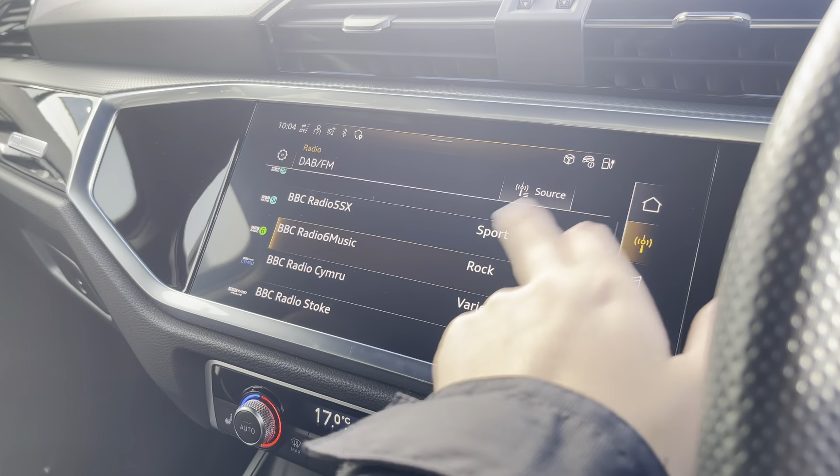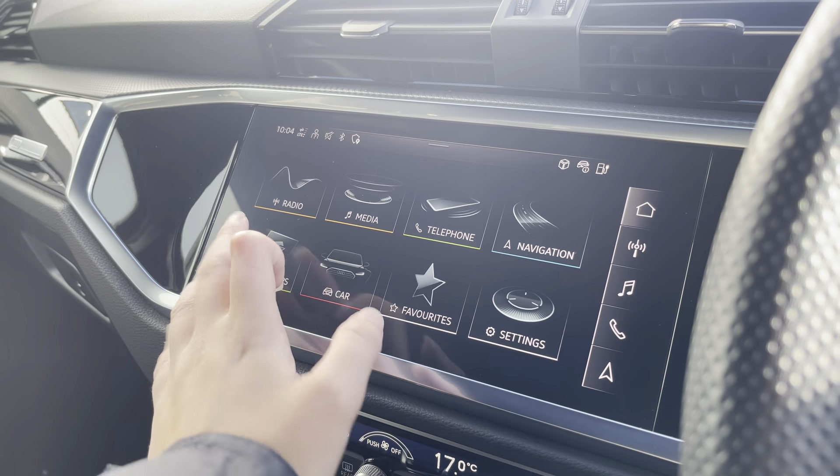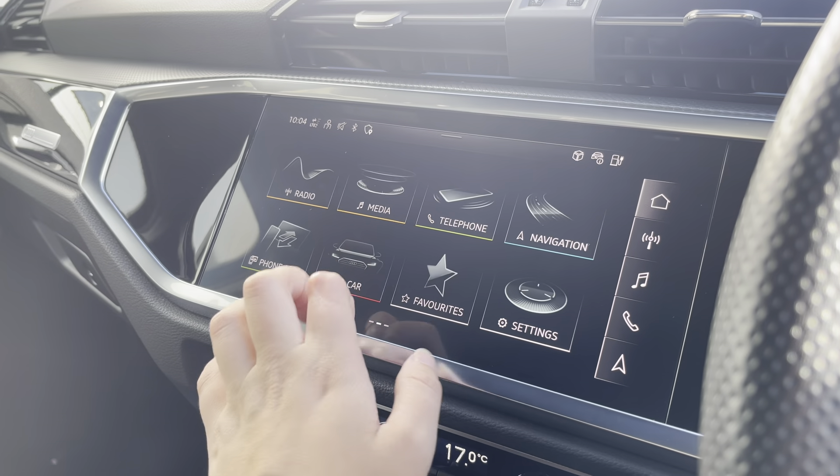Over to the multimedia, we've got DAB and radio stations providing you with a large variety suitable for all passengers, and you can also connect your smartphone via Bluetooth for the use of CarPlay and Android Auto.